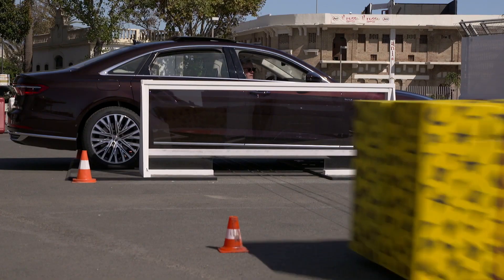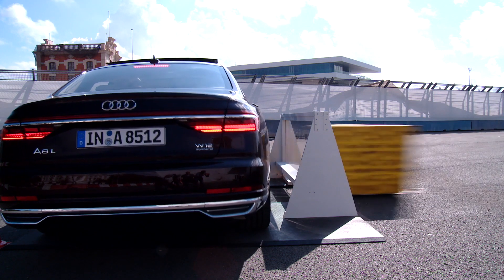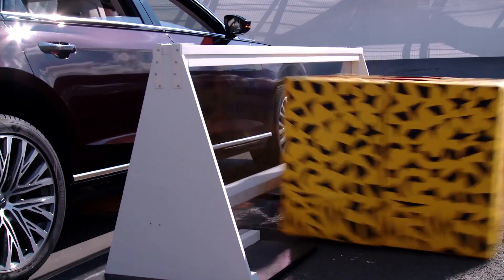The S8 is cleverer still. It features predictive active suspension, which is closely linked to the camera and sensor systems and can almost instantly raise the car's body on one side by as much as 80mm if it detects a side impact is imminent, bringing the sill — one of the strongest parts of the car — into a better position to absorb the impact energy and divert it away from the occupants as fully as possible.